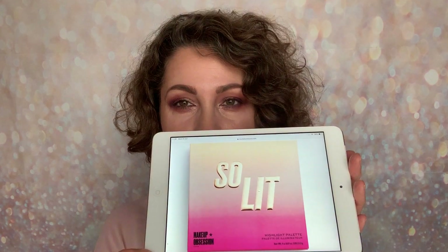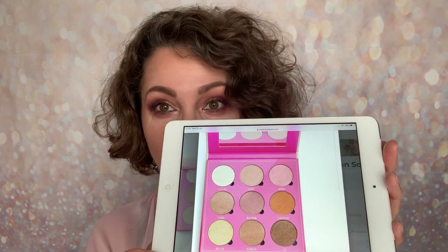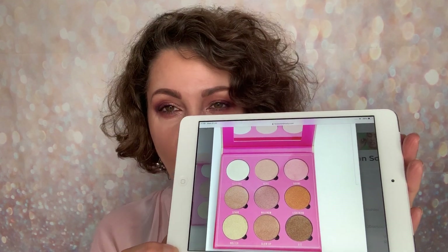So the first is a highlight palette from Obsession and it's called So Lit, and it looks like this. It's that gradient packaging so you've got bright pink at the bottom going up to a very light cream. This palette retails for £10, and it's a highlight palette. You're getting nine shades in here — if you want a gold highlight, you've got it. If you want a baby pink highlight, you've got it.